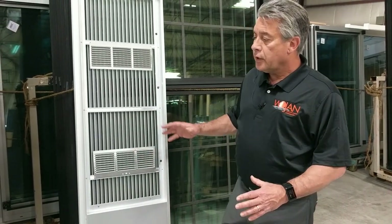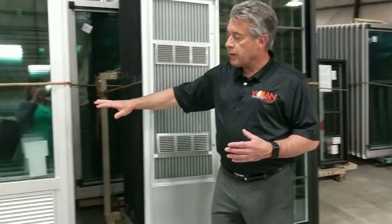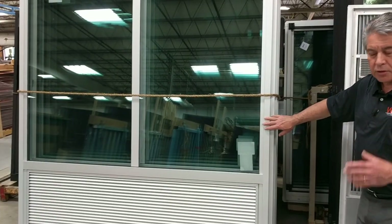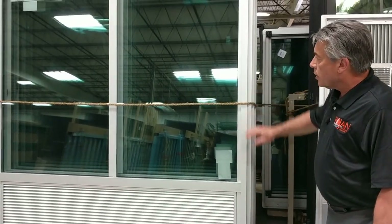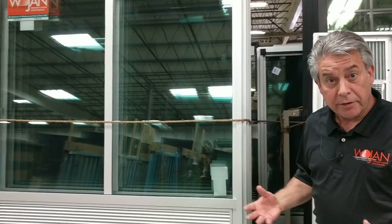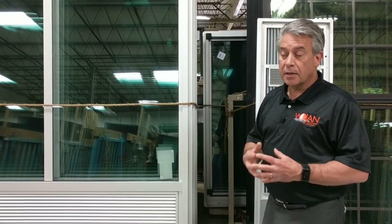So all in all, we're giving a complete system, fully assembled, high quality, and this unit happens to be clear anodized so it's going to match the storefront systems at the front of the building, just as an example. The thing I want to remind most people is that you get what you pay for — you're going to find cheaper systems, but there's a reason they're cheaper; you're not getting the same quality.